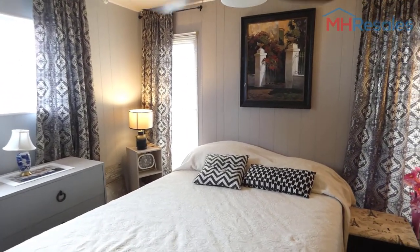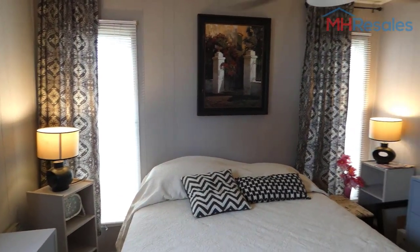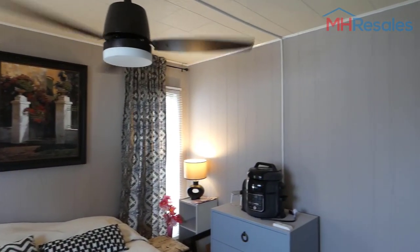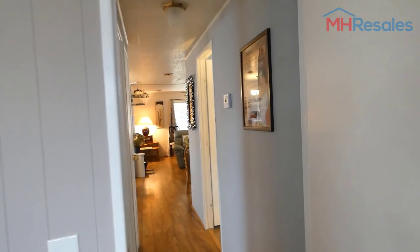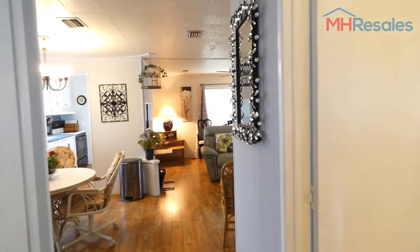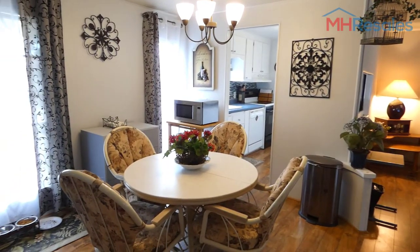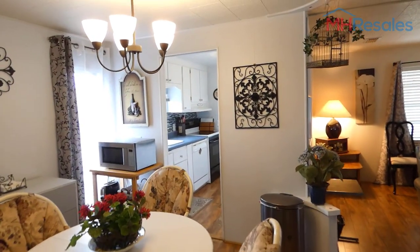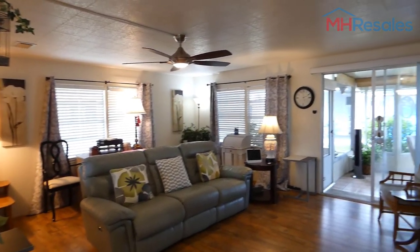The guest bedroom features a walk-in closet. Nice colors all the way through this home. One final view of the primary living area — dining, kitchen, and the very nice size living room.